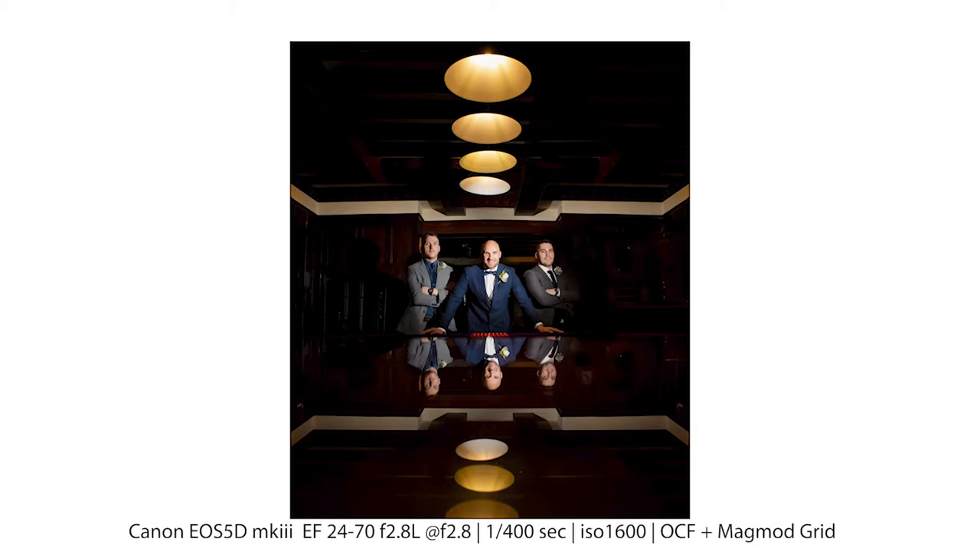There are a couple of elements to this image that help create a moody story. There's the pose of the guys but also the lighting. Steve the groom has his hands either side, creating almost a triangular shape leading the eye in — a very masculine style pose. I like to tell the story with the light, and for this we needed really edgy, moody, harsh lighting: a flash gun to the right of the camera with a MagMod grid to control any light spill. Nothing else — I really wanted a harsh light.